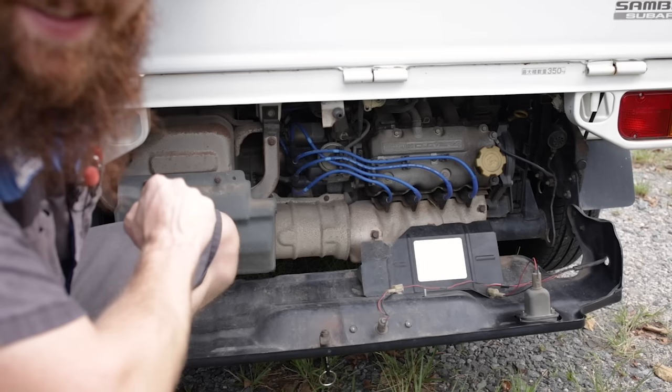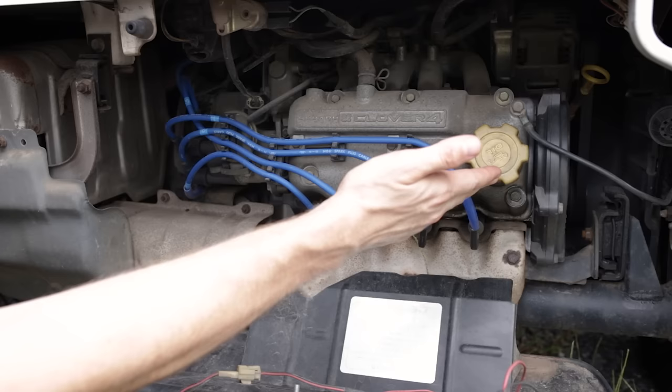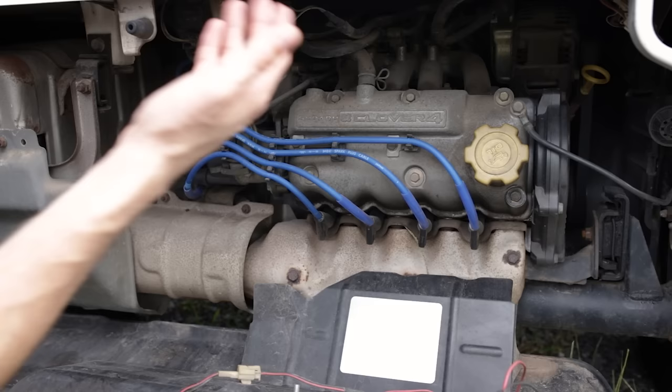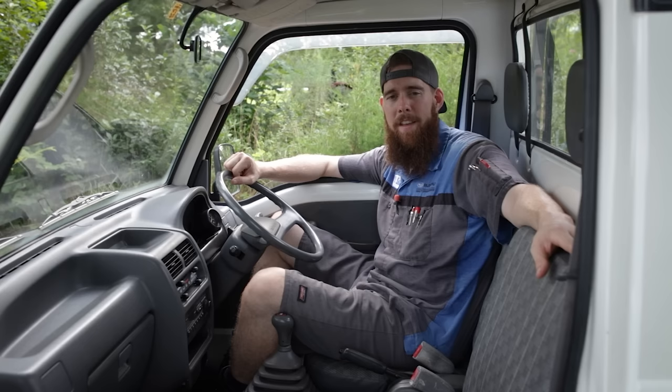Moving back here to what looks like the hood — but this is actually the rear of the truck and where the engine is. Here's the party piece: all 658cc's of fury. We've got the rocker cover, oil cap, four spark plug wires, exhaust manifold, mid pipe, muffler assembly, distributor, transmission behind that, alternator on top, AC compressor behind the belt, timing belt cover, and backup alarm. Everything's pretty easy to access, and with the top panel off you've got way more access — it's super easy to service.